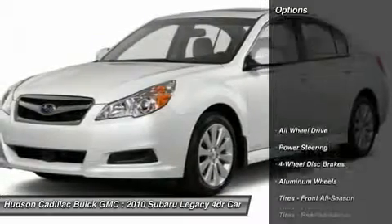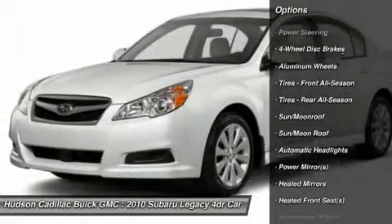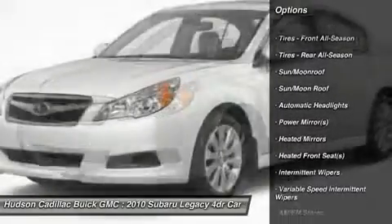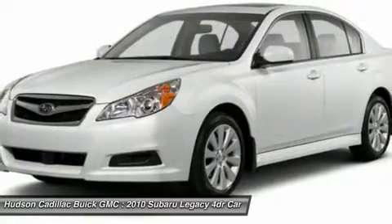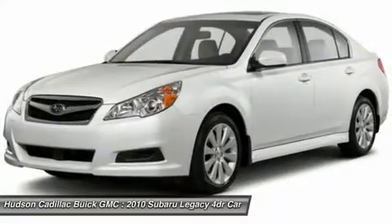Here are some of this vehicle's great options: stability control, traction control, steering wheel audio controls, anti-lock braking system, all-wheel drive, air conditioning, power steering, adjustable steering wheel, driver airbag, and keyless entry.